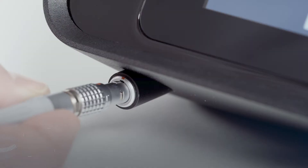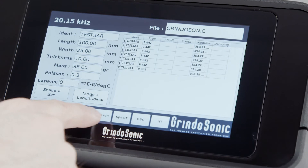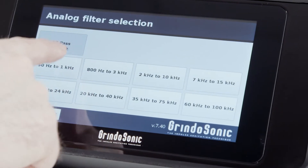Grindosonic systems are based on impulse excitation. They measure the elasticity and shear modulus of any material under any circumstance.